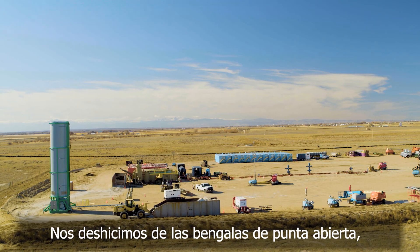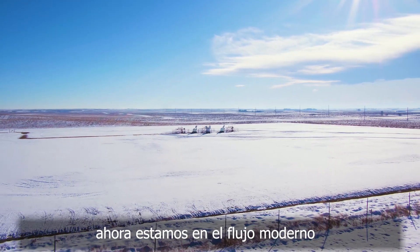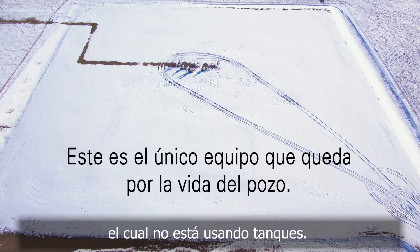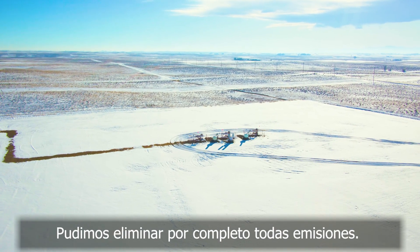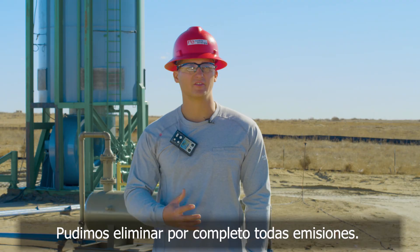We got rid of open tip flares. Now we're on to modern Flowback, which is not using any tanks — anything. We're flowing straight to facility with all brand new wells. We were able to completely eliminate every bit of emissions.